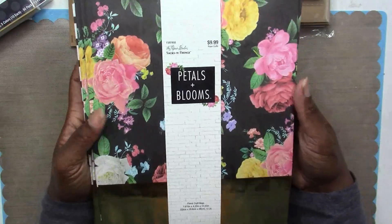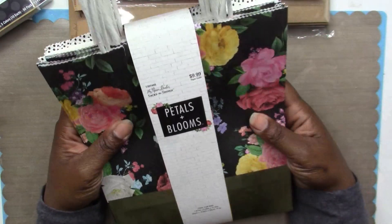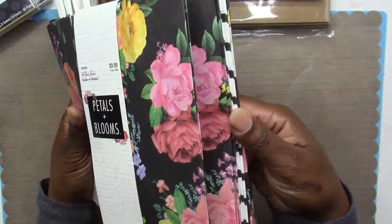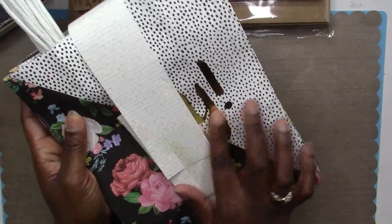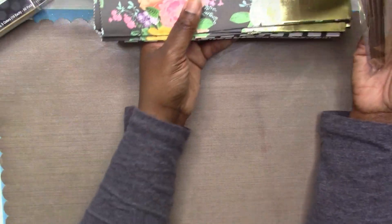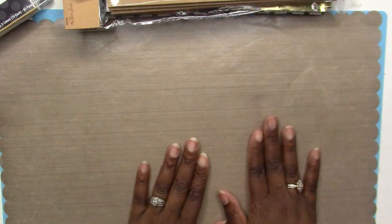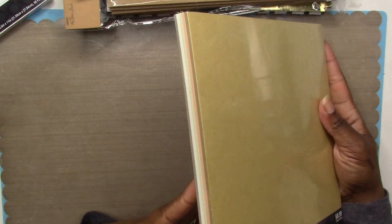I also got the larger gift bags by Paper Studio — the Petals and Blooms collection. These run regular $9.99, so I got a whole pack of 12 bags for just five dollars — a really good deal. I don't want to take them apart but they have some gold foiling and beautiful florals. I had Mother's Day in mind for all of these, but they can also be used for feminine birthday gifts.